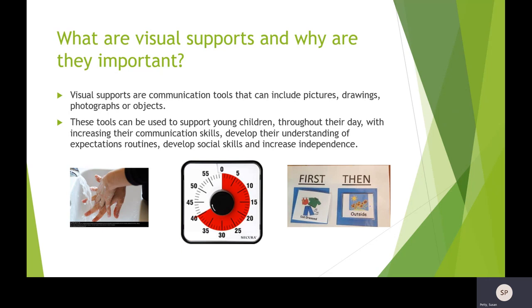Most of our children do learn from looking and watching — they are visual learners. Today we're going to take a look at how these visual supports can help children in the home setting.